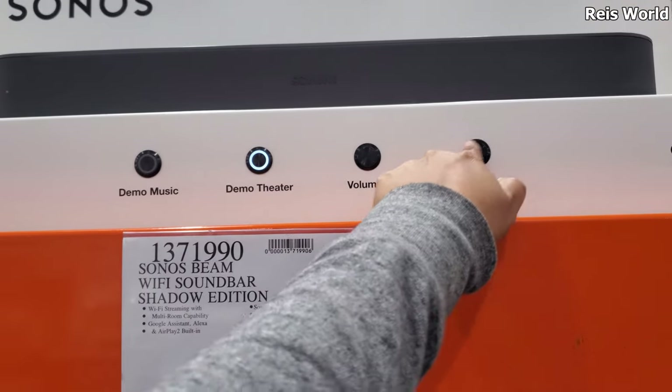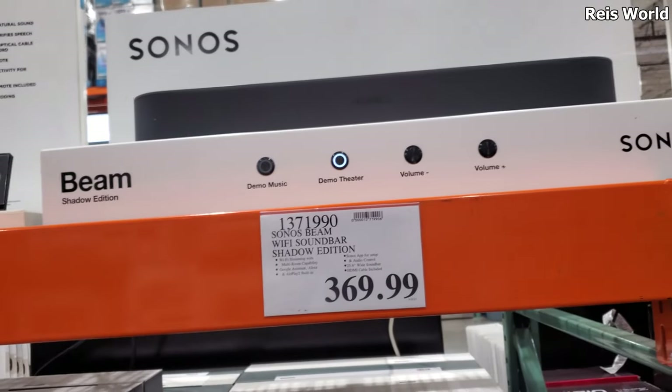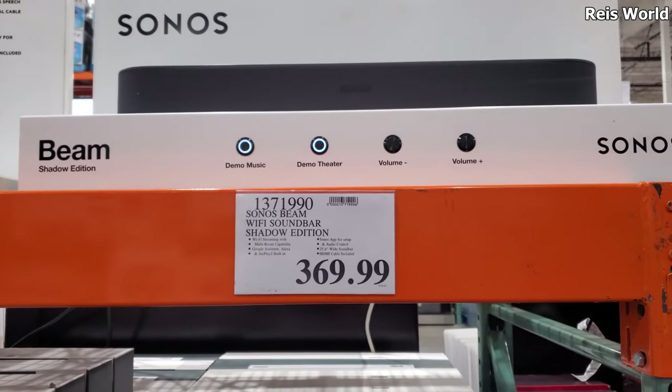$369.99, you guys. It's so nice. I shared it before. This one is actually really nice. I kind of want one.